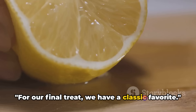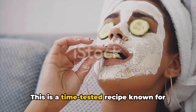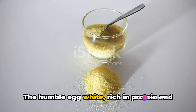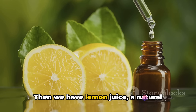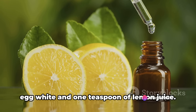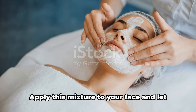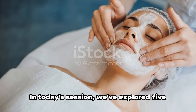For our final treat, we have a classic favorite — let's whip up an egg white and lemon juice mask. This is a time-tested recipe known for its skin tightening and brightening properties. The humble egg white, rich in protein and collagen, helps to improve the skin's elasticity. Lemon juice, a natural source of vitamin C, brightens the skin and reduces pigmentation. You'll need 1 egg white and 1 teaspoon of lemon juice. Beat the egg white until it's frothy, then mix in the lemon juice. Apply this mixture to your face and let it sit for 15 minutes before rinsing.